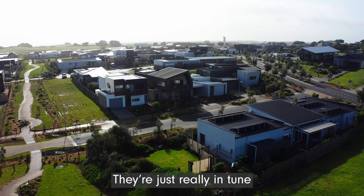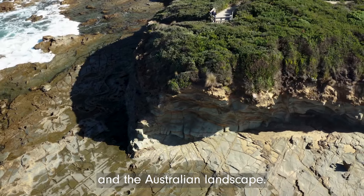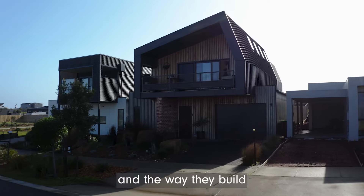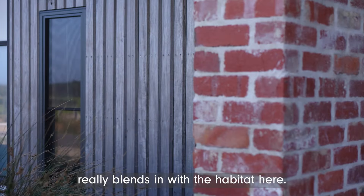They're just really in tune with the environment and the Australian landscape. Their designs and the way they build really blends in with the habitat here.